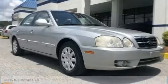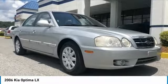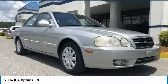Stop by and take a look at the 2006 Optima. The all-new Kia Optima offers a new level of style and performance features from Kia. The Optima also features engine management systems like direct injection and turbocharging, which enhance performance without sacrificing fuel efficiency.